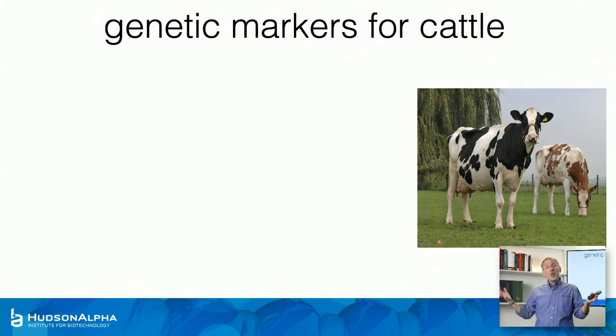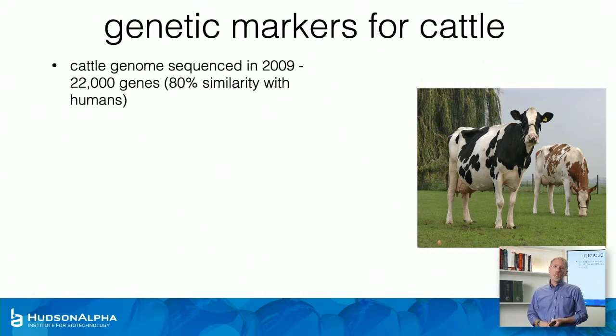You can add to that by incorporating genetic markers. The genome of cattle was sequenced in 2009 — it has 22,000 genes, and about 80% of those genes are identical to you and me.